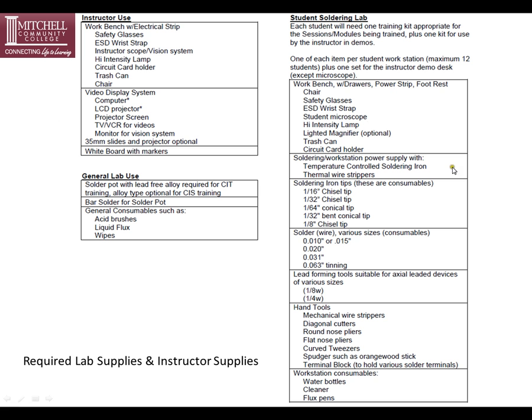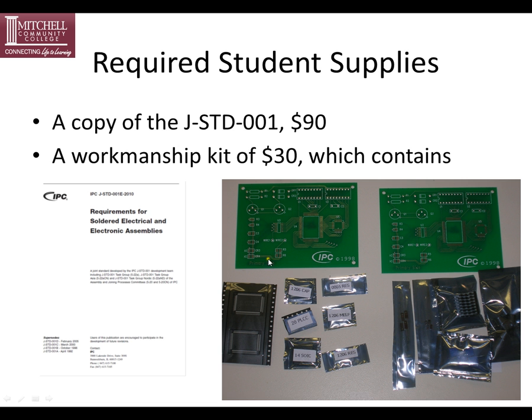These are the equipment needed for the instructor station and for the lab area, and that's what Mitchell offers. All this equipment and the associated costs are included in the program. The required student supplies are a copy of the J-Standard for each student at $90 and a workmanship kit at $30, which contains everything you see on the screen. The J-Standard is shown to the left.